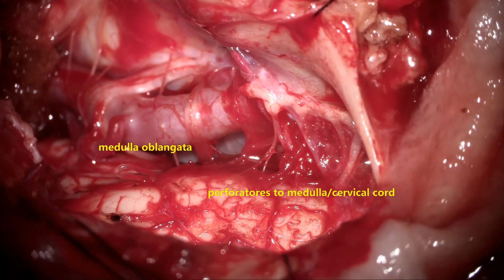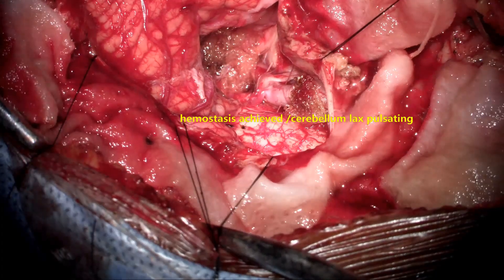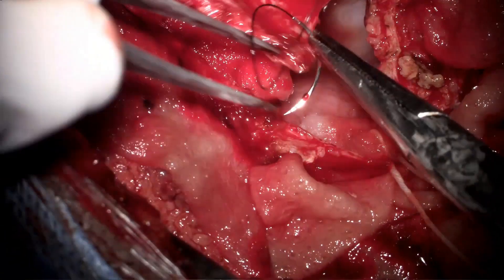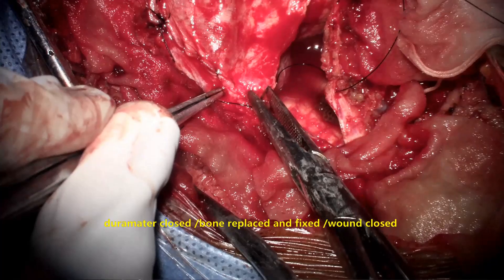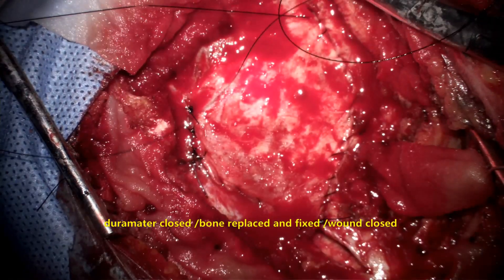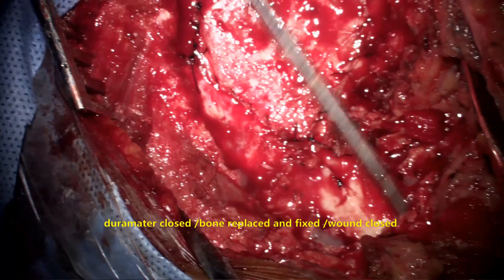The anesthetist is asked to raise blood pressure by 30 mmHg before closure to confirm absolute hemostasis, as there are many perforators and capsular vessels separated during dissection that must not bleed postoperatively. The cerebellum is lax with an empty tumor bed and is pulsating well. The dura is brought down and the inferior part is stitched first on both sides, medially and laterally. The lateral dura and the cervical dura are closed as watertight as possible, and the bone is replaced, fixed, and the wound is closed in layers.